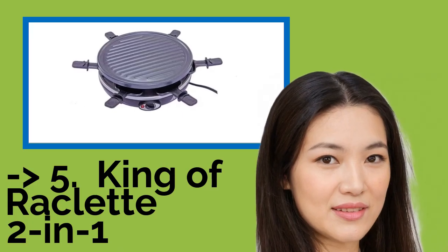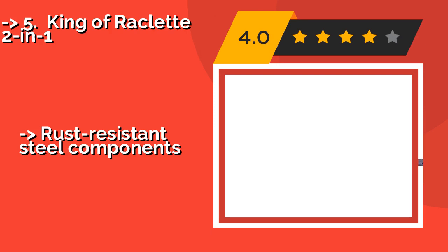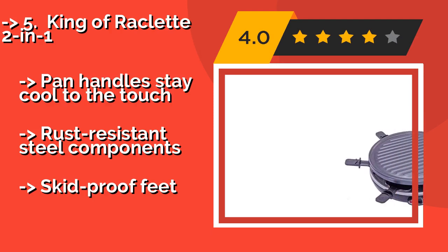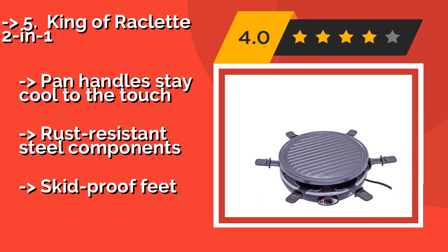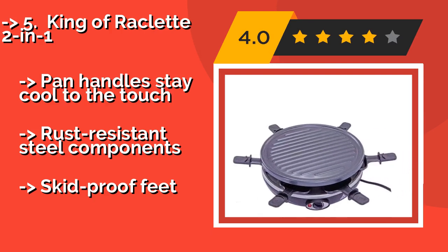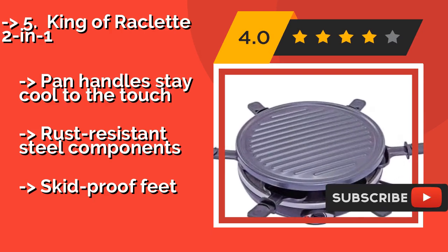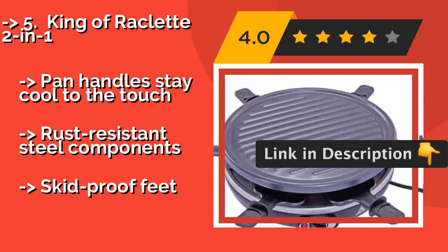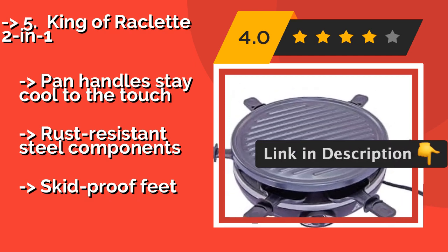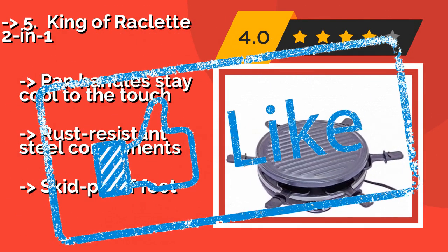Number 5: King of Raclette 2 in 1, around $45. The King of Raclette 2 in 1 makes the perfect centerpiece on a round table, as it allows everybody to get their food and cheese easily, no matter which side they are sitting on and without any awkward reaching. The bottom pans can be used for anything from cheese to sauce. Pan handles stay cool to the touch and rust-resisting steel components, but skid-proof feet.